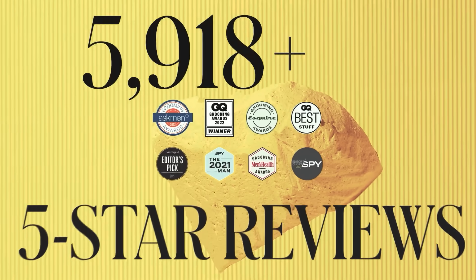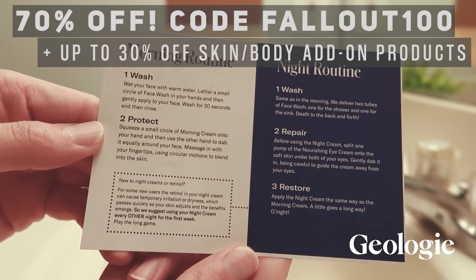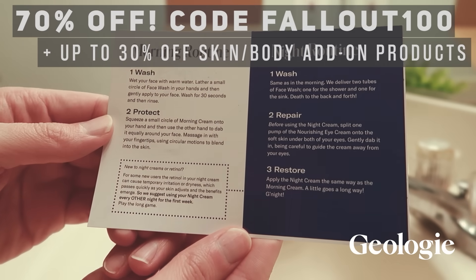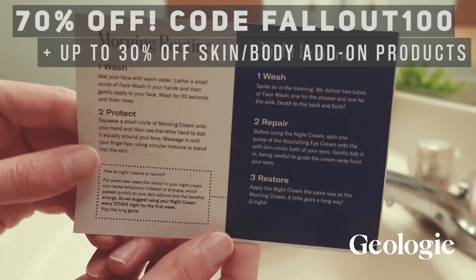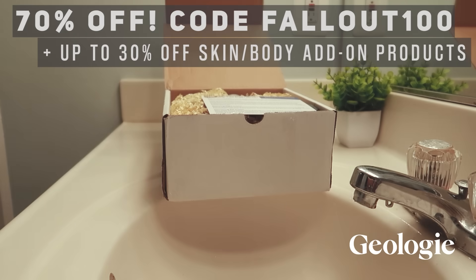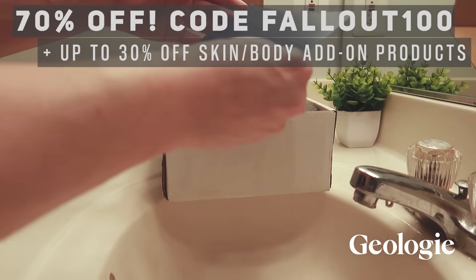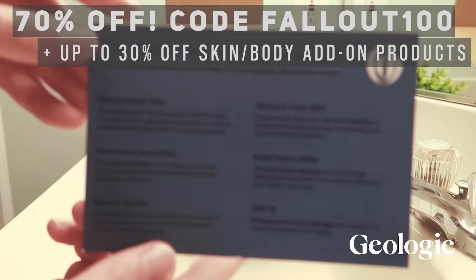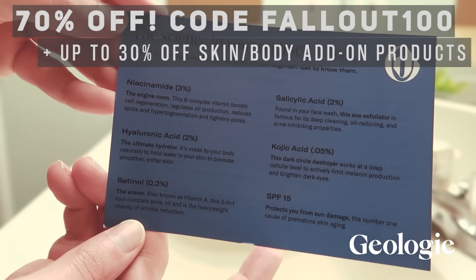They literally have over 7,000 five-star reviews, so you know they don't play around. Right now, for a limited time, they've got a golden holiday offer you can take advantage of. Use my code Fallout100 and Geology will give you 70% off their award-winning skincare trial set and up to 30% off one of the skin, hair, and body add-on products when you add it to your trial. A great offer for sure — take advantage of it while you can. Thank you, Geology.